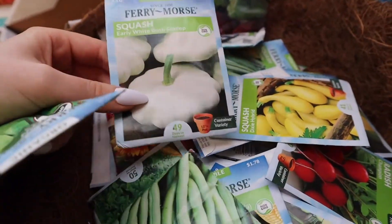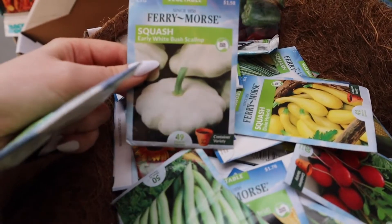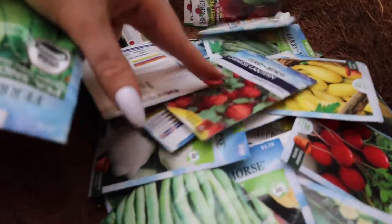I found something I wasn't expecting — these are squash, but I thought they were going to be little tiny pumpkins. I kind of want to get those.